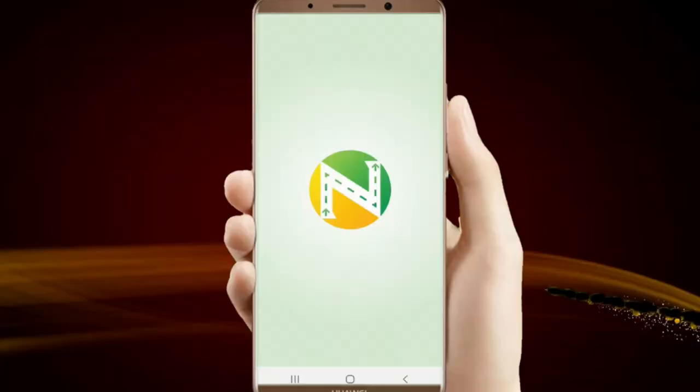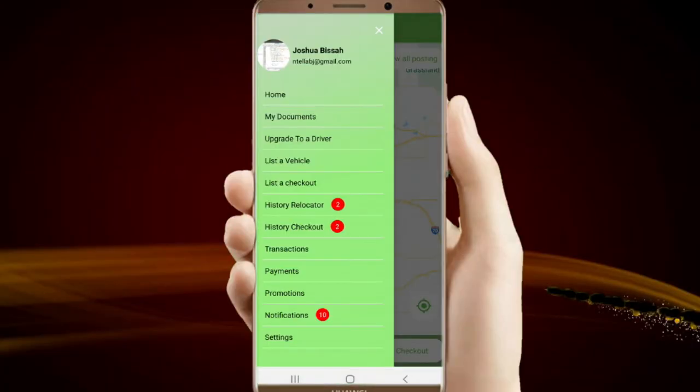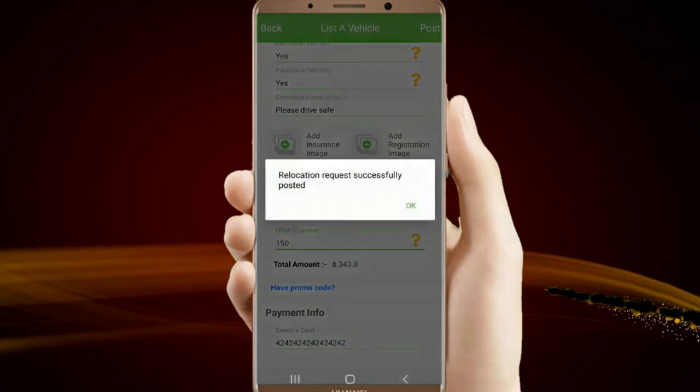To get started, download the app and sign up. After that, you can very easily post a vehicle relocation request.